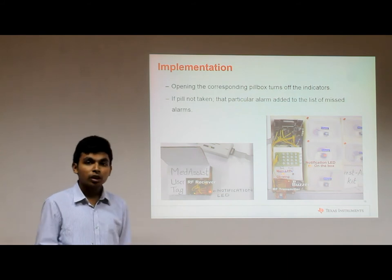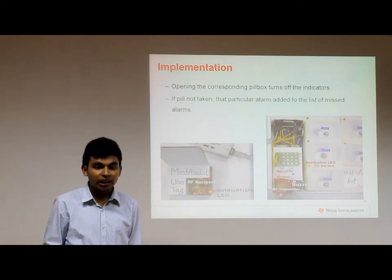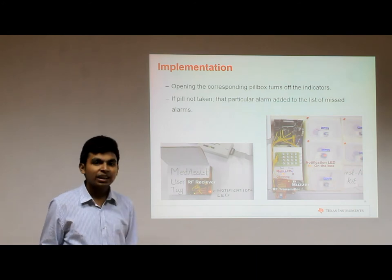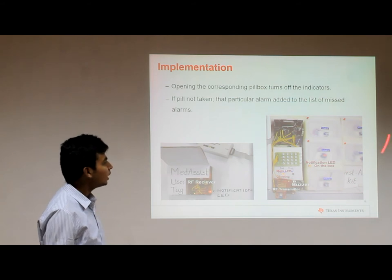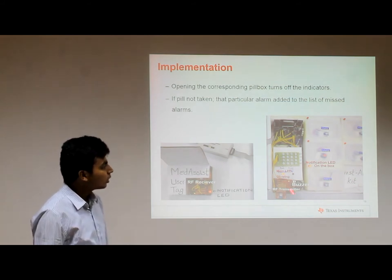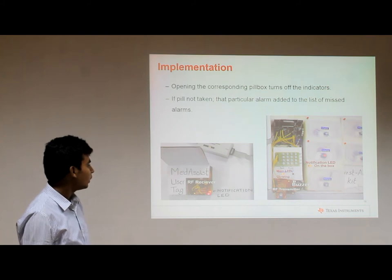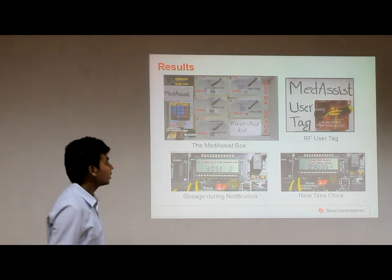If for a specific amount of time the pill box is not opened — meaning the medication is not taken — Medicis automatically turns off all notifications and adds that alarm to the list of missed alarms. As shown in the diagram, only the indicators corresponding to one specific compartment are on and the rest are off, while the two parts maintain an RF connection between them.